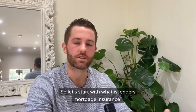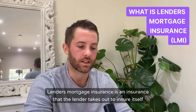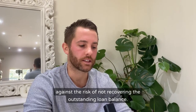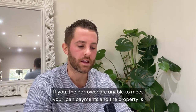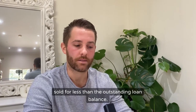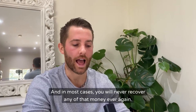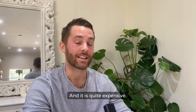So what is lenders mortgage insurance? What is LMI? Lenders mortgage insurance is an insurance that the lender takes out to insure itself against the risk of not recovering the outstanding loan balance if you, the borrower, are unable to meet your loan payments and the property is sold for less than the outstanding loan balance. The bank takes this out but you, the borrower, have to pay for it. In most cases you will never recover any of that money ever again, and it is quite expensive.